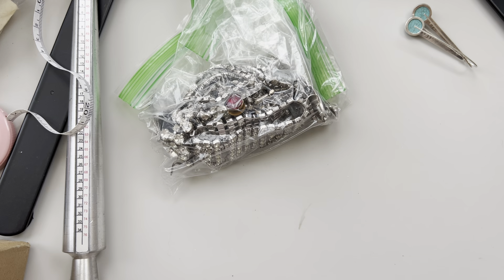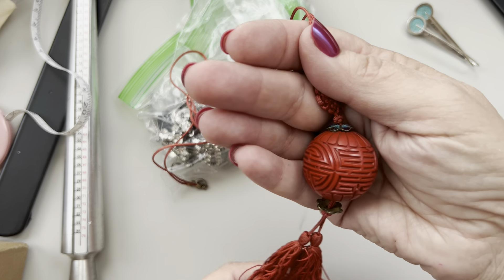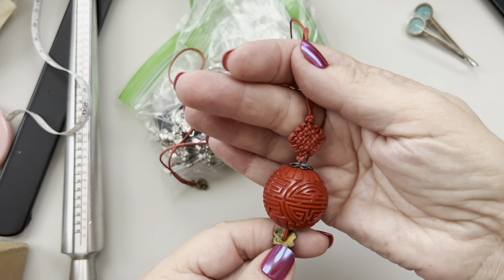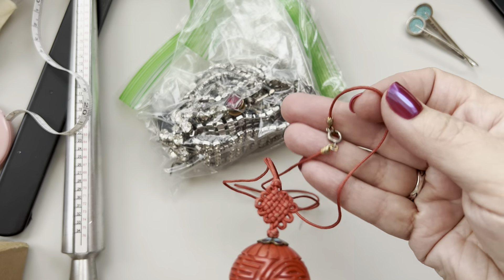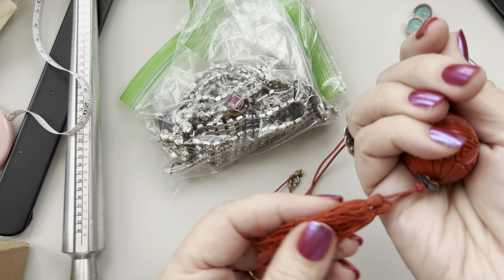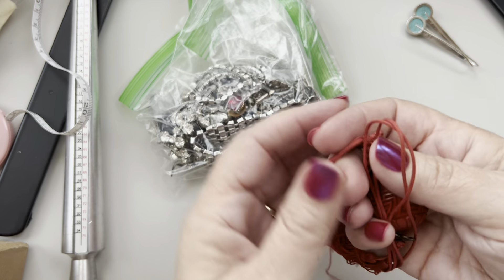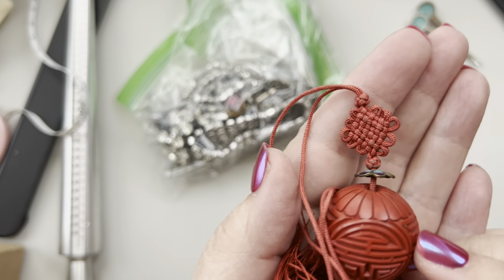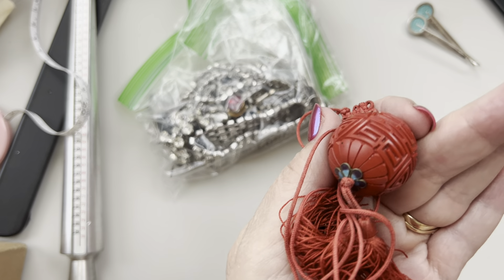This is a cinnabar piece. Really pretty — some of the little threads are coming loose a little bit but you can just snip it. Look at the clasp. I think it's from the 1970s to be specific, because cinnabar has been around for a while. It just feels like silk. I did look and there are layers where the lacquer has been applied and then carved — just so nice.